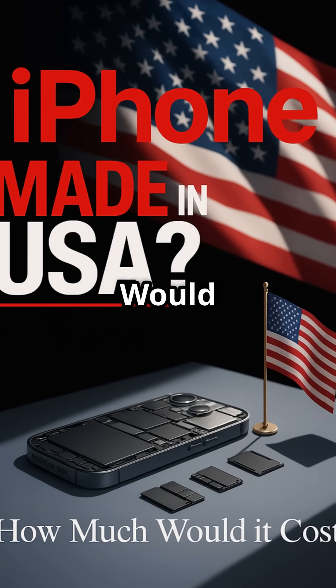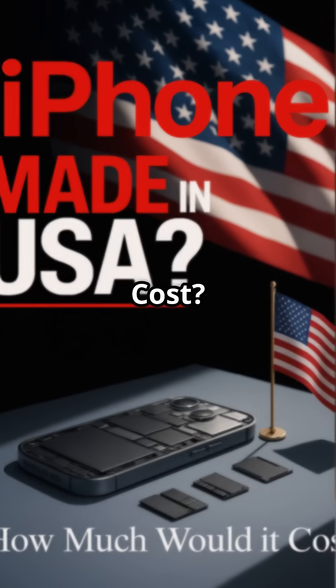Hey there tech fans! Ever wondered how much a made-in-the-USA iPhone would cost? Let's break it down.